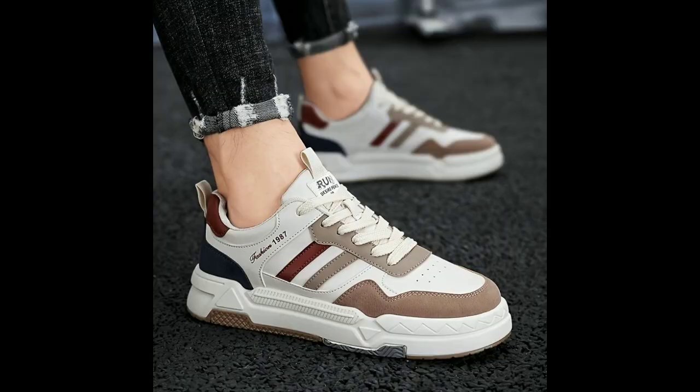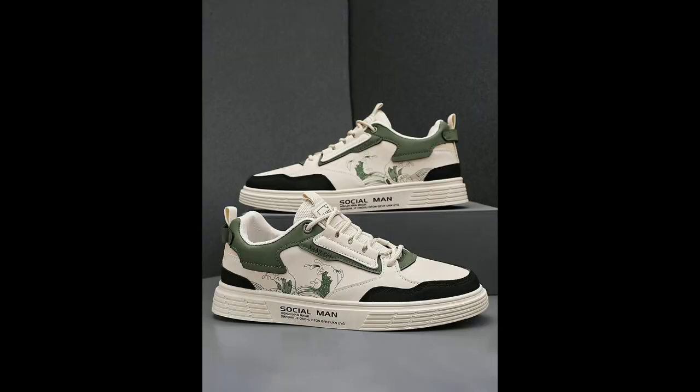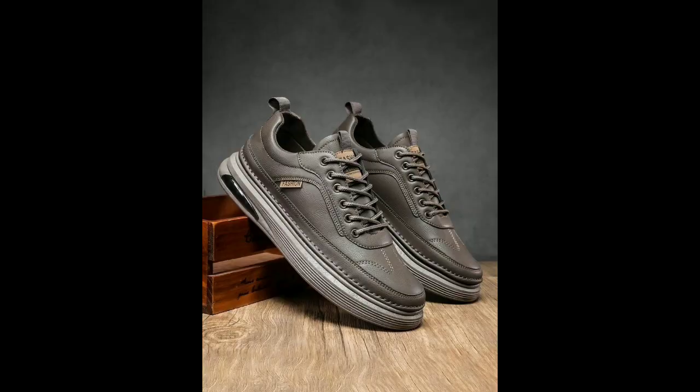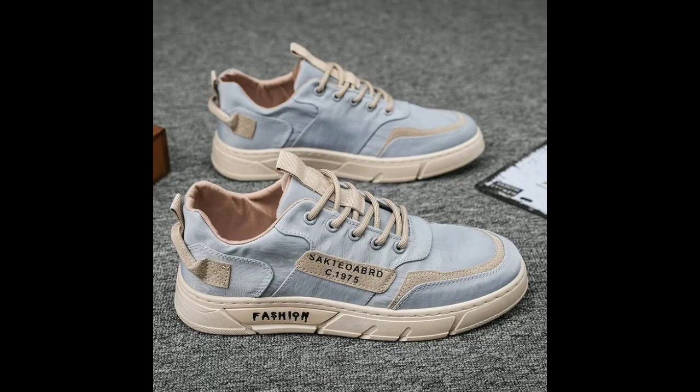Finally, don't forget about comfort. Make sure the shoes have a proper fit and are made of comfortable materials before purchasing. Once you have found a pair of shoes that meet all these criteria, you'll be sure to enjoy many hours of comfortable walking, standing, and dancing.